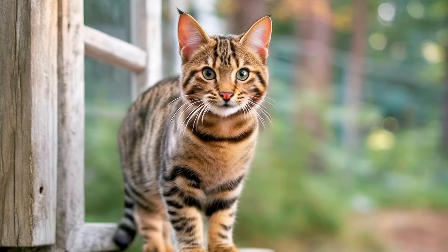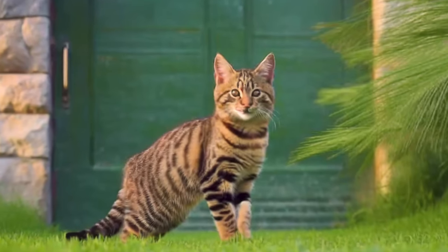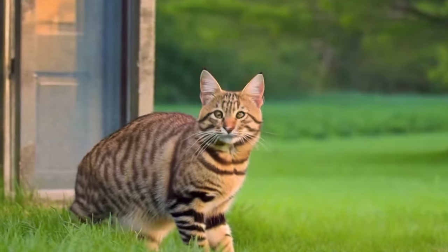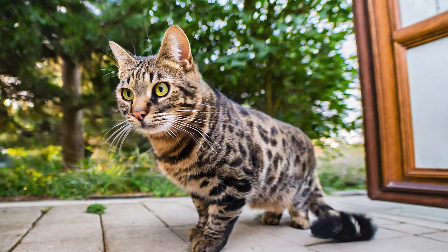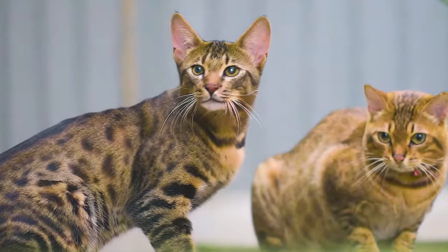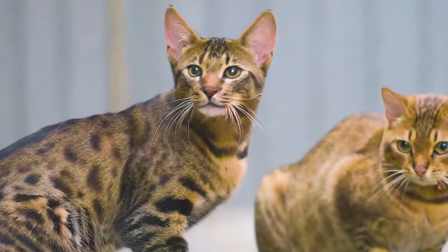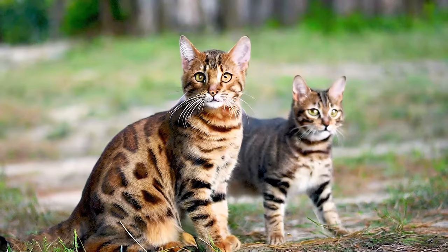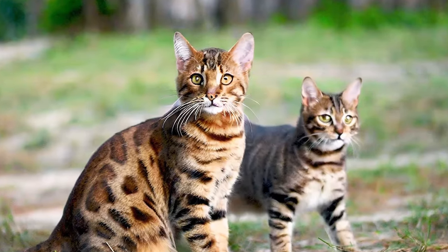In 2000, the Toyger breed achieved preliminary recognition from the International Cat Association, TICA, and in 2007 they were granted full recognition. This milestone marked the acceptance of Toygers as a distinctive breed, setting them on the path of popularity and appreciation worldwide.